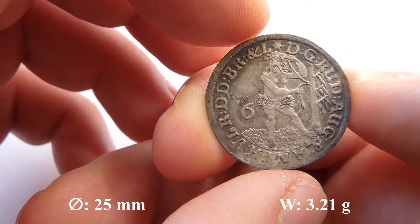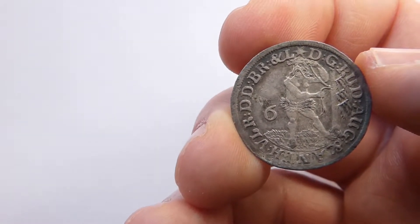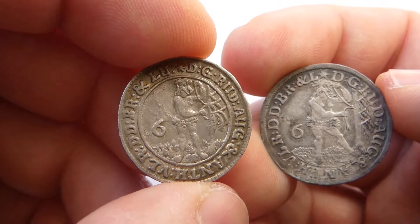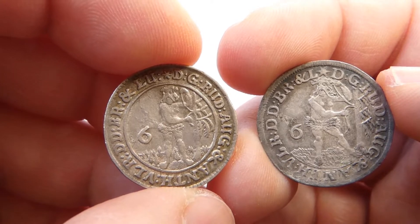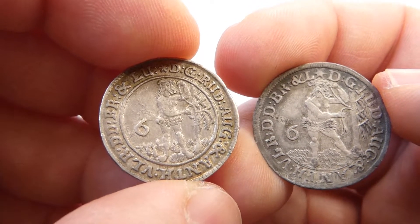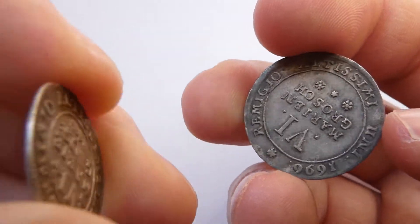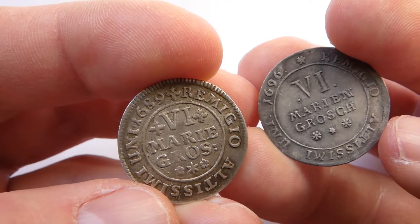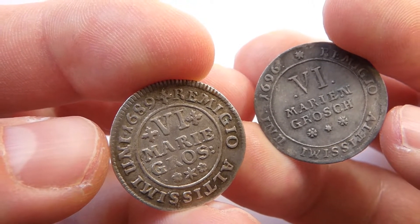Another thing which I like about this older coin is the design. This is the same 6 Marianne Groschen from Braunschweig-Wolfenbüttel from 1689. So they are the same coin, the same images, also the same inscriptions, but they look very different, as you can see, although being minted only 7 years apart.